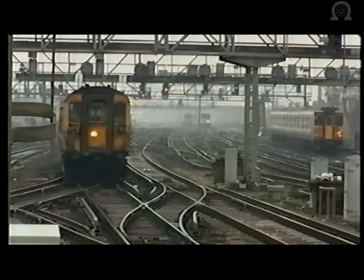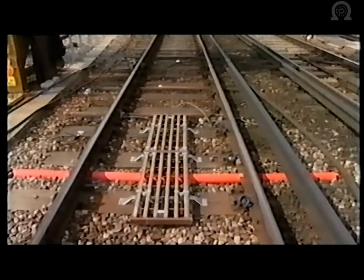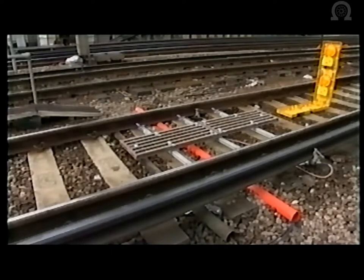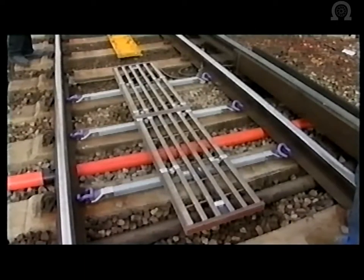TPWS will only be fitted to signals where a significant risk has been identified. Let's look at the track equipment. The TPWS train stop is located immediately adjacent to the stop signal to which it applies. It consists of a pair of loops in the centre of the track, which are only energised when the signal is exhibiting a red aspect. When energised, both loops emit a low-frequency radio signal — the first, or rear loop, is the arming loop, and the second is the trigger loop.